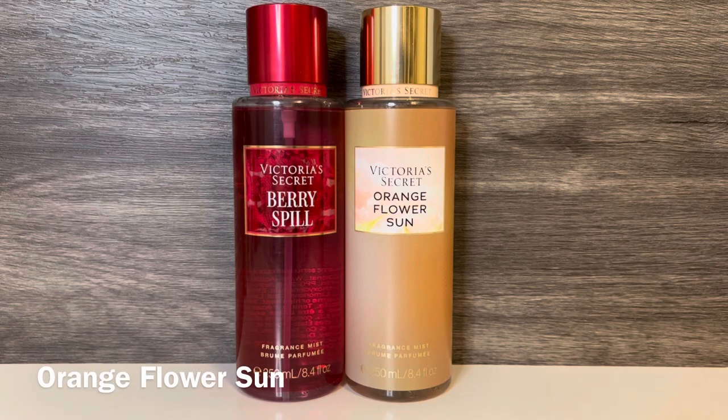Then I have Orange Flower Sun, with notes of citrus blossoms, blush woods, and bubblegum petals. This is a bright, citrusy, bubblegummy floral — the citrus feels like it has orange, and the scent is sweet, woody, and a little powdery. These both have citrus and are really sweet, but Orange Flower Sun is much more creamy and bubblegummy, while Berry Spill is more like strawberry candy.